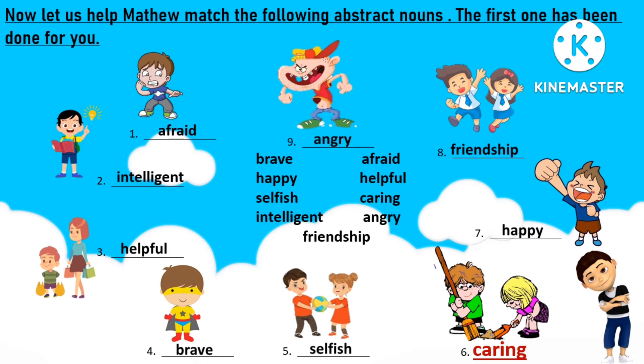In the previous day we had to help Matthew to complete his worksheet, so here are the answers. Number one is afraid, number two is intelligent, number three is helpful, number four is brave, number five is selfish, number six was already done for you — that is scary — number seven is happy, number eight is friendship, and number nine is angry.